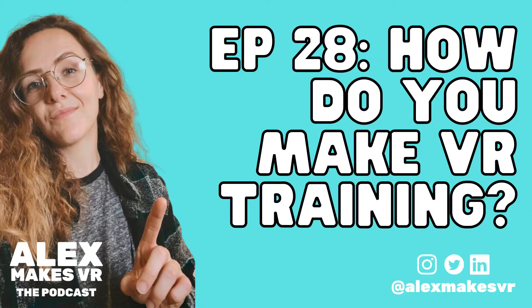Hello friends and welcome back to episode number 28 of my 31-day challenge, where every single day I'm answering your questions about creating a career or a business that you love. In today's episode, we're on the final stretch now, and we're talking about how do you make VR training. So I'll be diving into all of that.